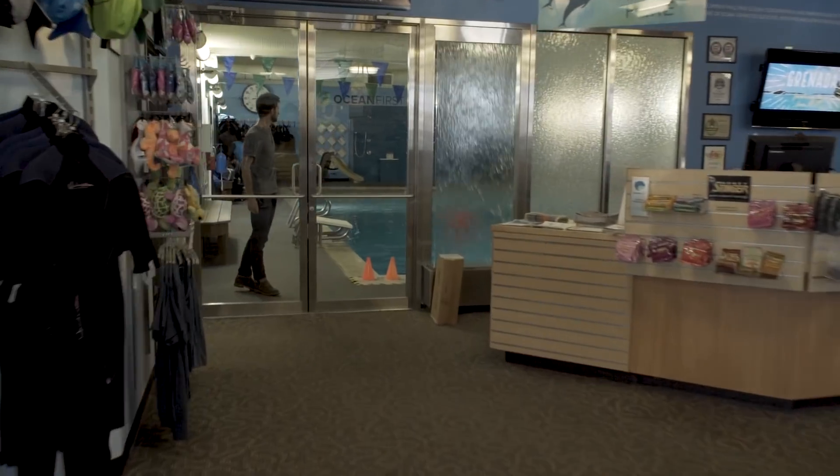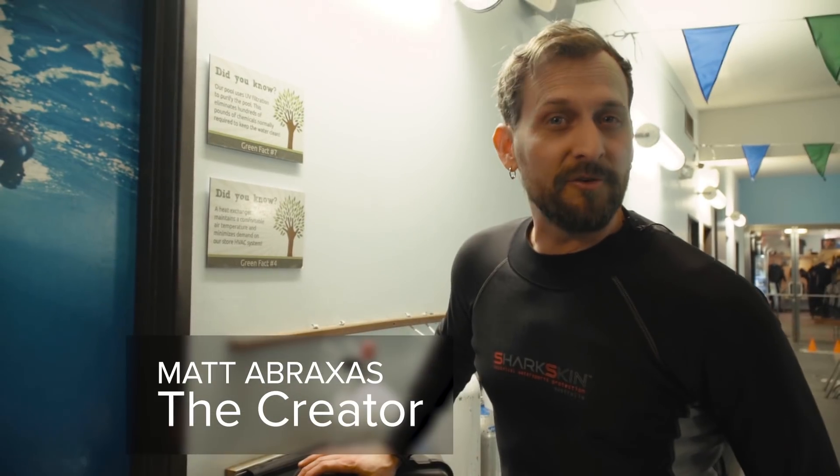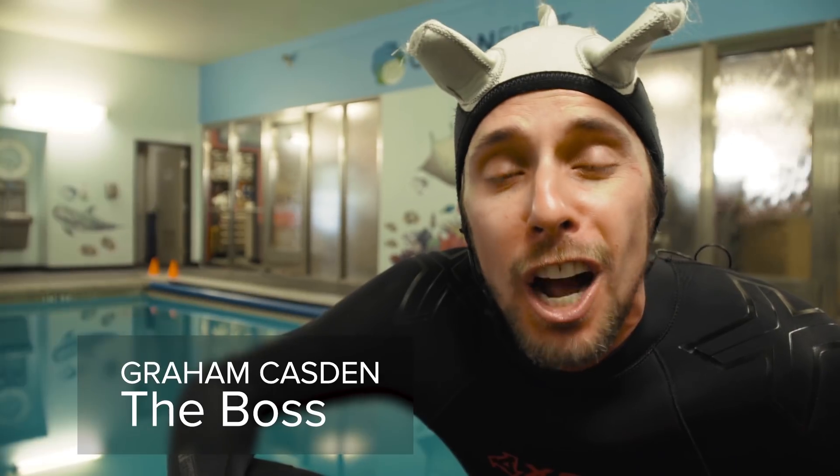I'm going to go swim with sharks. We're here in landlocked Colorado, teaching kids to scuba dive and the importance of marine science and ocean conservation through a scholarship of a lifetime.